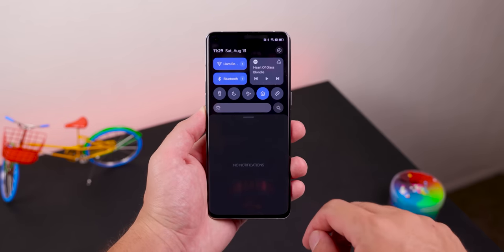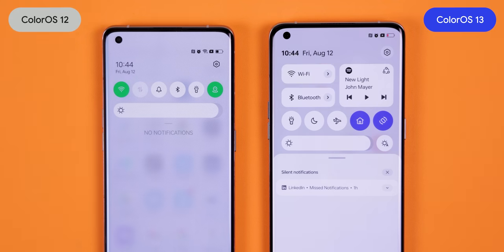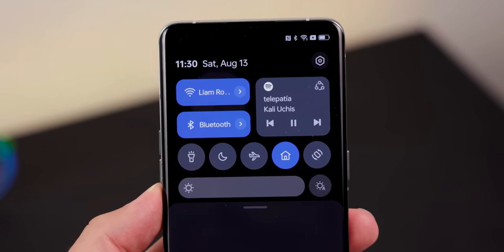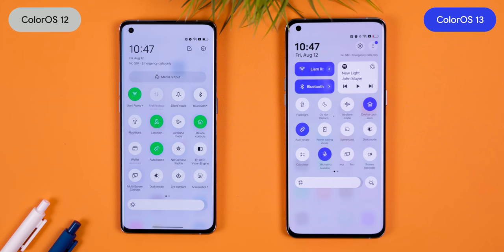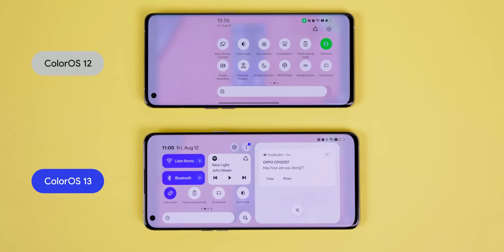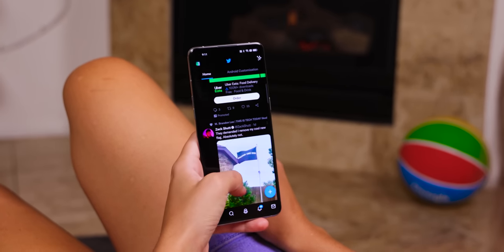The updated quick settings panel is also a masterpiece. You can now have two of your most-used tiles as large rounded rectangles at the top — perfect for Wi-Fi and Bluetooth. The music player always appears right next to those tiles for quick control without expanding anything. Everything is now closer to the top for one-handed use, and there's an improved layout for landscape mode. The only downside is those extra tiles and music player do take up a good amount of space in the notification tray.